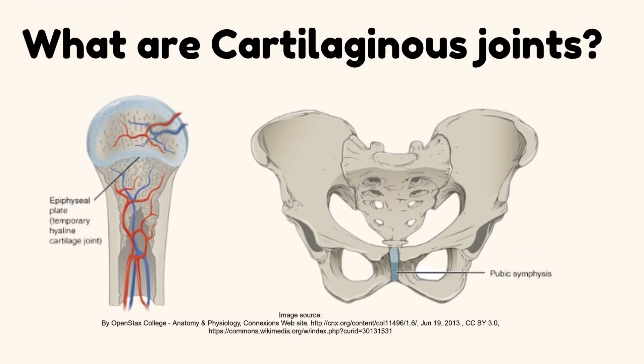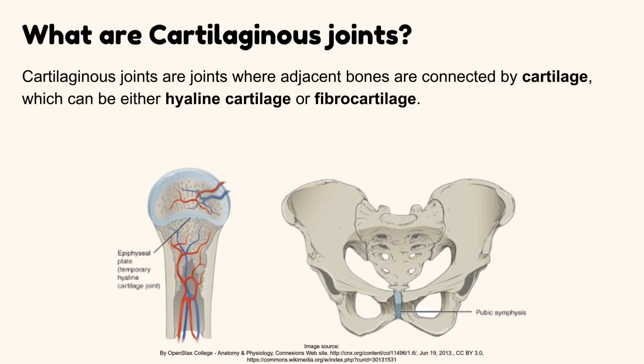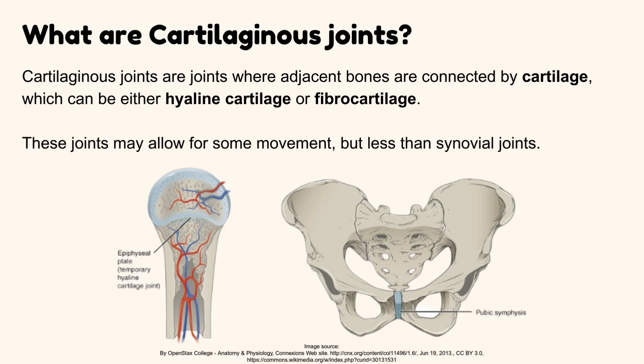What are cartilaginous joints? Cartilaginous joints are joints where adjacent bones are connected by cartilage, which can be either hyaline cartilage or fibrocartilage. These joints may allow for some movement, but less than synovial joints.